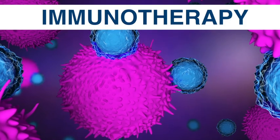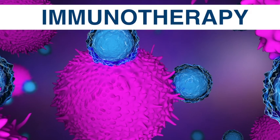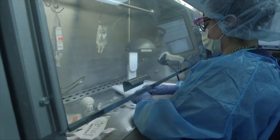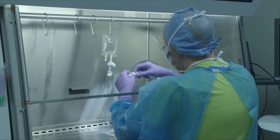Immunotherapy, also called biologic therapy, is a type of cancer treatment that boosts the body's natural defenses to fight cancer. Immunotherapies are certainly exciting and have revolutionized how we approach patients with cancer. Unlike chemotherapy, which can cause low blood counts or loss of hair, immunotherapies are designed to let your own body fight cancer.